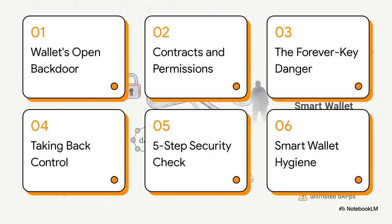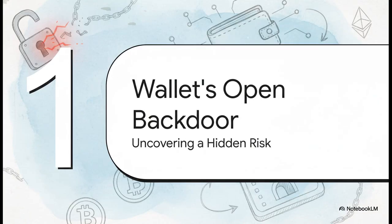Here's the game plan. We're going to start by uncovering this secret backdoor in your wallet, then break down exactly how it gets created. Then we'll dig into what I call the forever key danger, show you how to slam that door shut, walk you through a super fast security check, and wrap up with some habits to keep you safe for good.